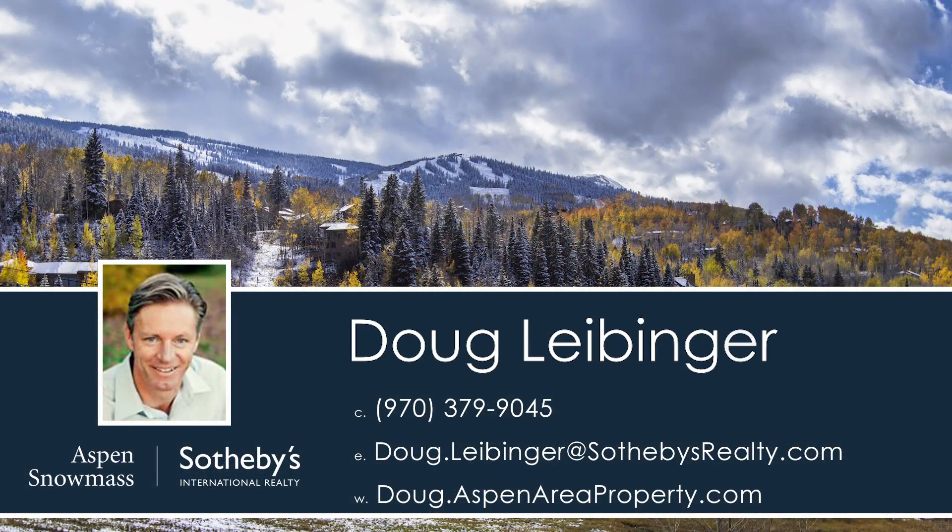To schedule your own exclusive showing, contact Doug Leibinger with Aspen Snowmass Sotheby's Realty at 970-379-9045 or email doug.leibinger at SothebysRealty.com.